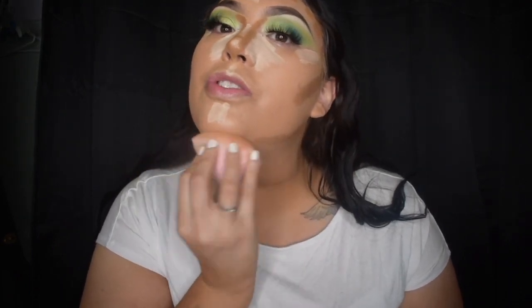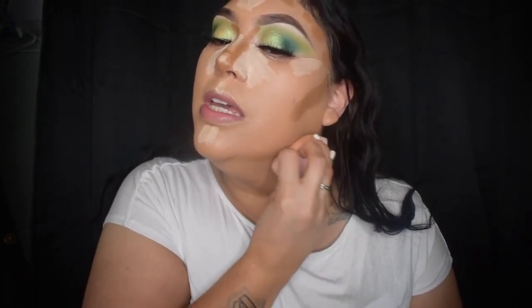Now we're going to blend her out with this sponge right here — blending out the contour.